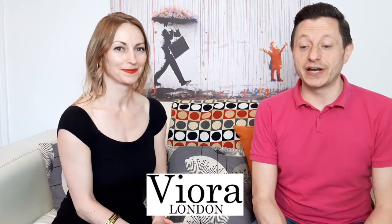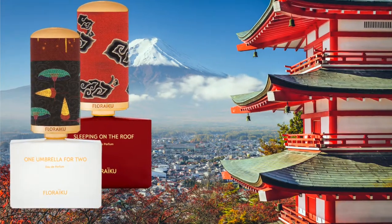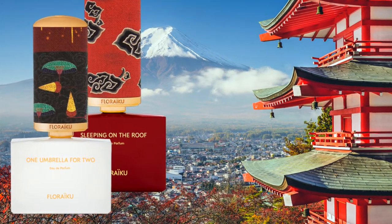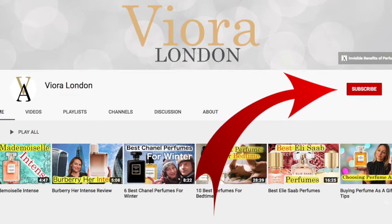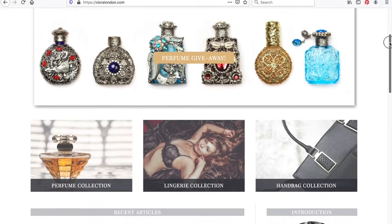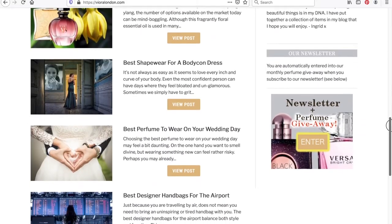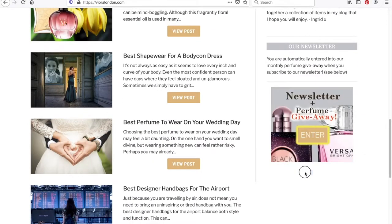Hi everybody, viewer of London here. My name is Andrew, I'm Ingrid, and today we're going to be reviewing 11 fragrances from the perfume house Fleurcu. Before we get started, if you enjoy fragrance as much as we do, please subscribe to our channel. We have a perfume giveaway once a month where one lucky subscriber to our blog's newsletter wins a nice bottle of perfume — please check all that out in the show notes.